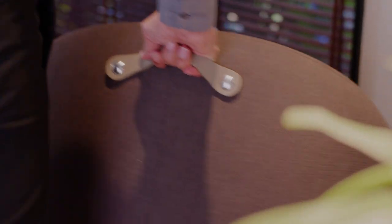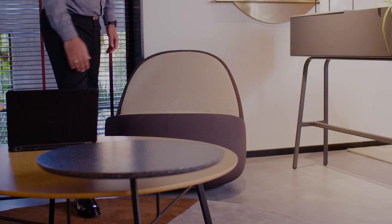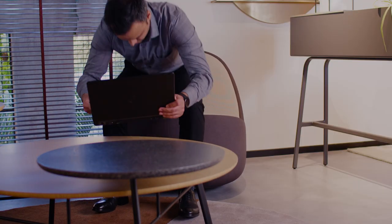A durable shell and an integrated handle makes it easy to take Rock wherever you want to take it and work. At the same time, it has a wide selection of upholstery in single and dual tones.